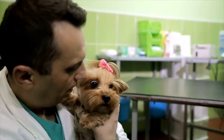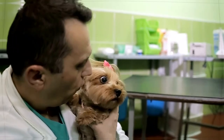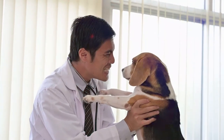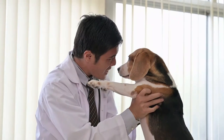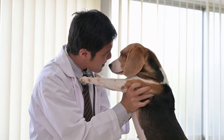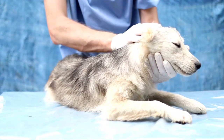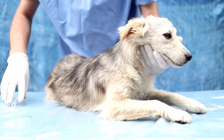Liver cancer can be a silent killer in dogs because obvious clinical signs are not always apparent. This type of cancer is caused by several different types of malignant tumors. However, it usually involves a single, large tumor called hepatocellular carcinoma. This tumor is localized in the liver and does not commonly spread to other parts of the body. Liver cancer can affect any breed and usually affects older dogs.